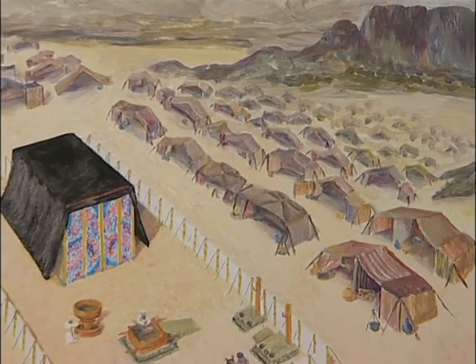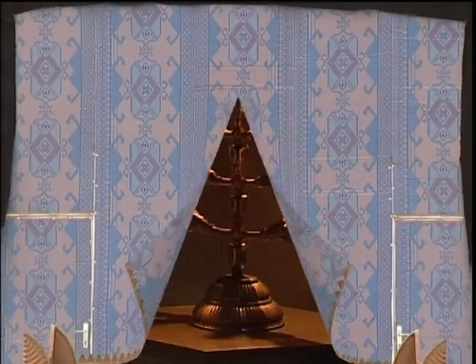Over 50 chapters of the Bible are related to the tabernacle: its size, its shape, its function, and all of its pieces.